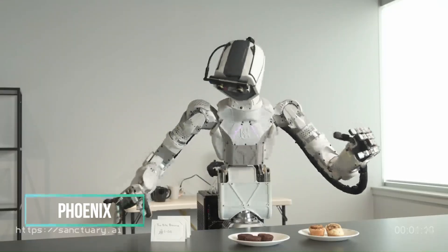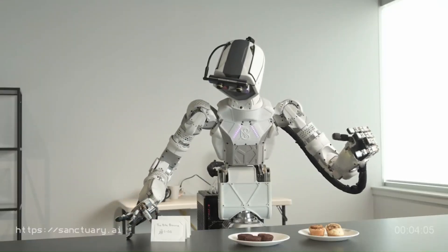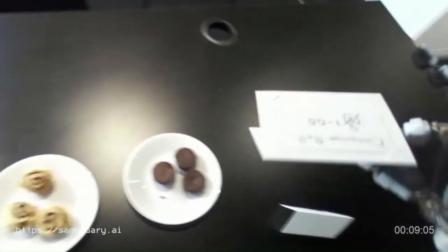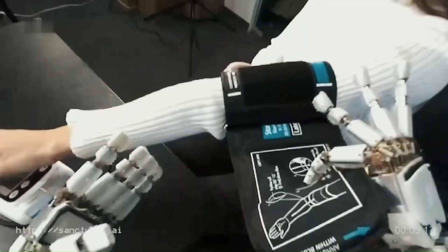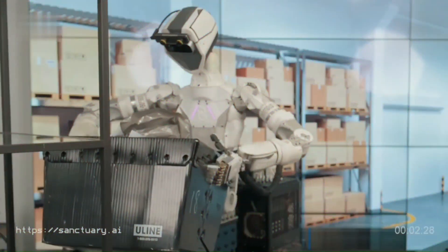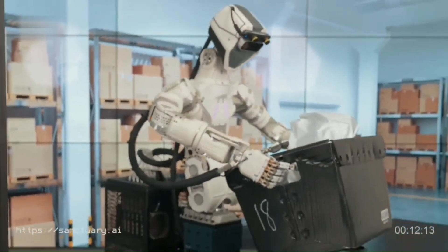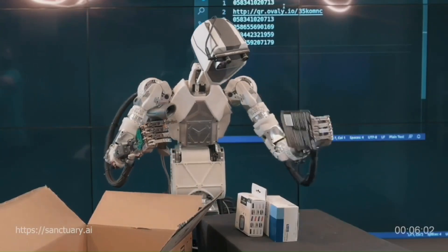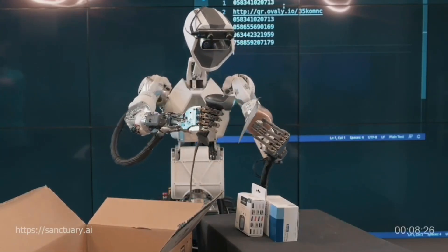Sanctuary AI's sixth-generation robot Phoenix boasts human-like hands and the capability to lift objects weighing up to 55 pounds, positioning it as a valuable asset in workplaces facing labor shortages. What sets Phoenix apart is its adaptability — controlled, supervised, and trained by humans, it transcends specific tasks and showcases the versatility to execute assignments across diverse settings.